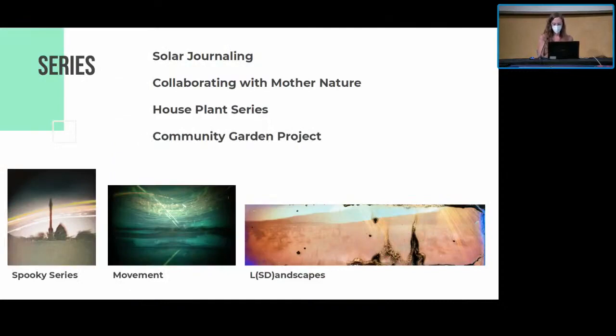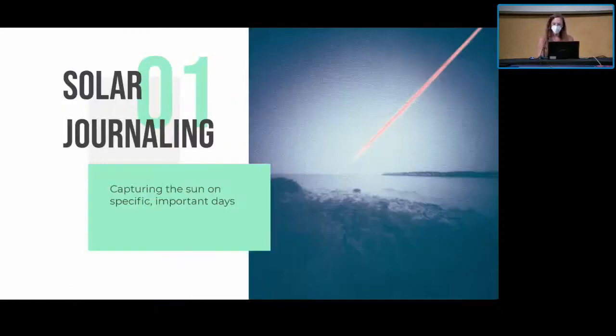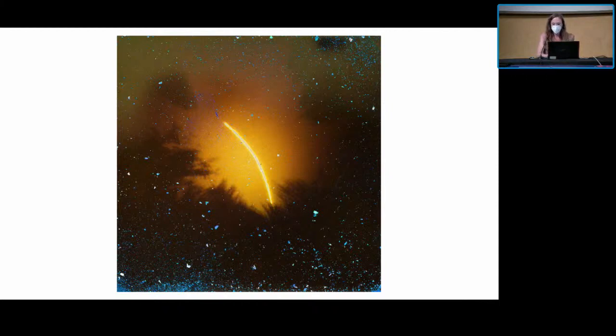I eventually found ways to incorporate this process into a variety of series: solar journaling, collaborating with Mother Nature, a houseplant series, my community garden project, a spooky series where I leave cameras in graveyards every October, and a movement series — many of you have seen me walking around the festival with a camera on my tote bag. I also tape a camera to the roof of my car when driving on vacation. I'll start with solar journaling: capturing the sun on very specific important days. These have to be pre-planned. This one is the summer solstice in June 2020, and this one is my brother's wedding day — putting the camera up in the morning, capturing the sun throughout the day, taking it down the next day.